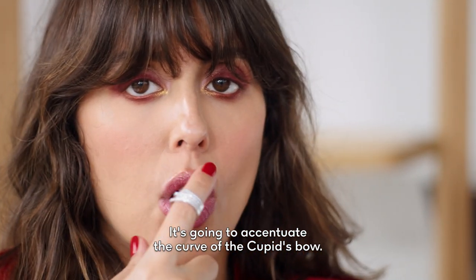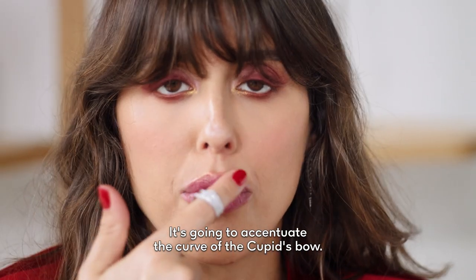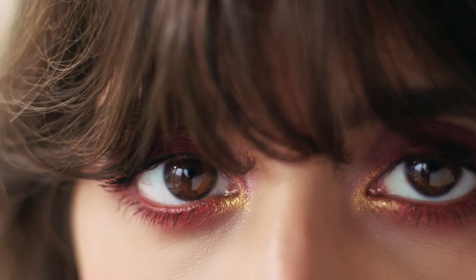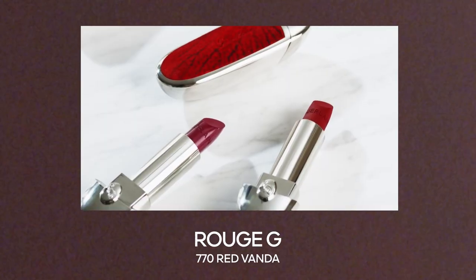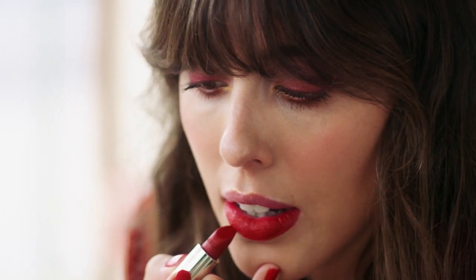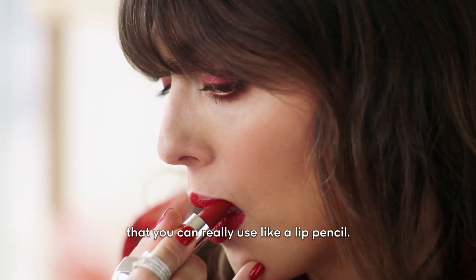It's going to accentuate the curve of the Cupid's bow. And now Red Vanda on my lips — this is such a sharp edge that you can really use it like a lip pencil.